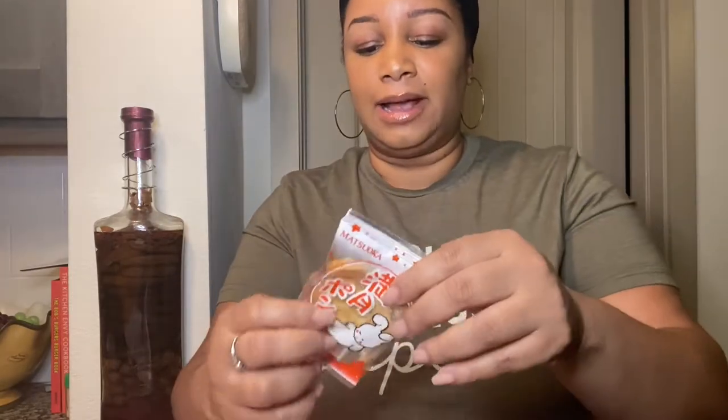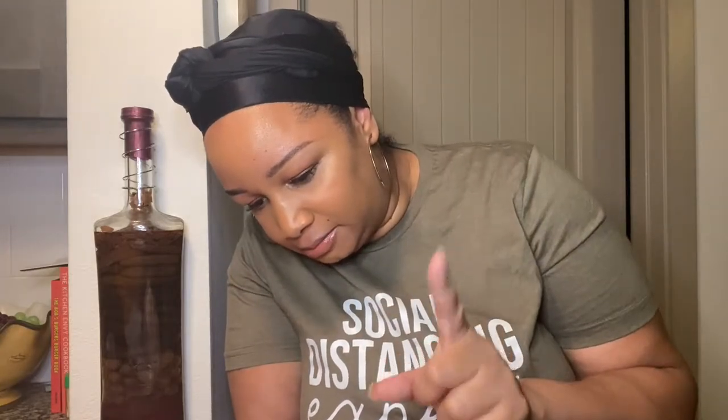The next one looks like a cookie but it's broken — this is the Full Moon Pond Cracker, a rice cracker. It's a no for me — a stale cracker with old soy sauce. That's exactly how it tastes.